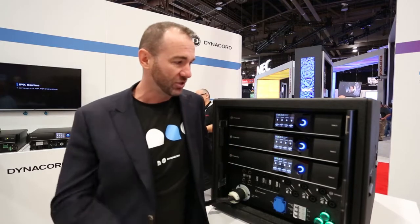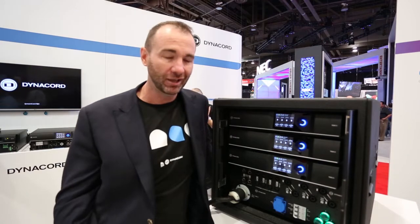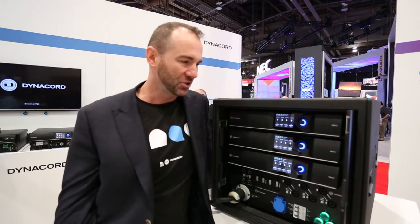They are 96 kilohertz on the DSP. They have a full range of DSP functionality including asymmetric filters, presets, and all of that information as well.